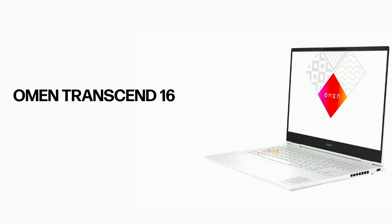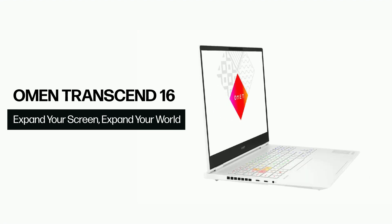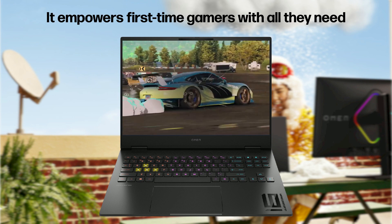For first-time gamers seeking the best, the HP Omen Transcend 16 is a perfect start. It empowers first-time gamers with all they need.